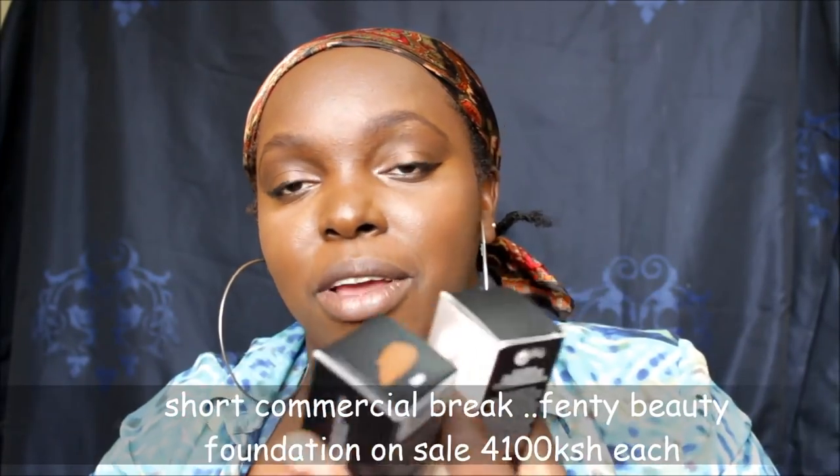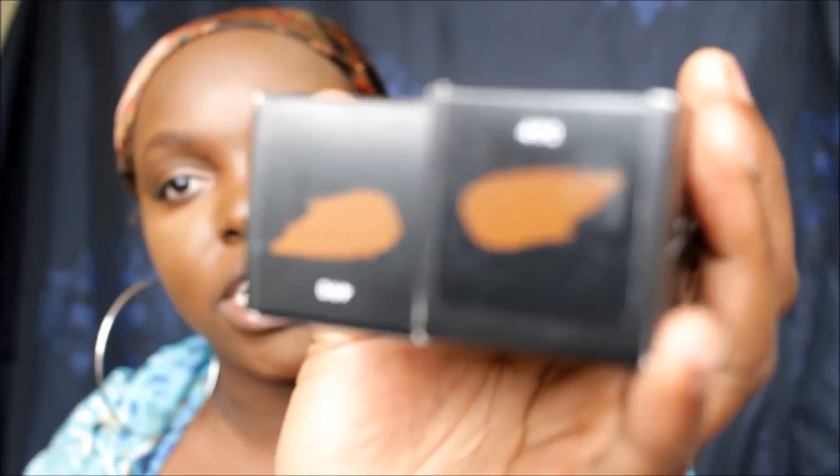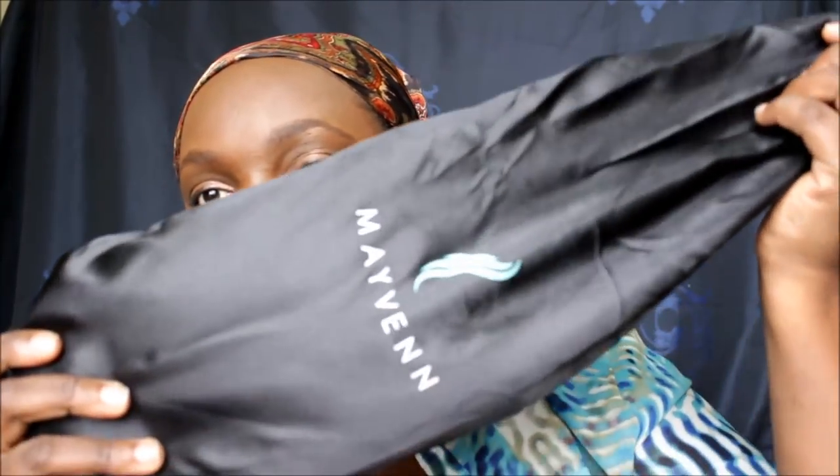I went yesterday to pick it up from the Kantax offices. I also picked up some other things — some 220s. I'm going to be selling these. They're shade 490 and you can even scan them — the originals, not the fakes. It's 4,100 Kenyan shillings each; if you buy two, it's 8,200 shillings. Grab one for yourself. If you're a makeup artist, you need them.